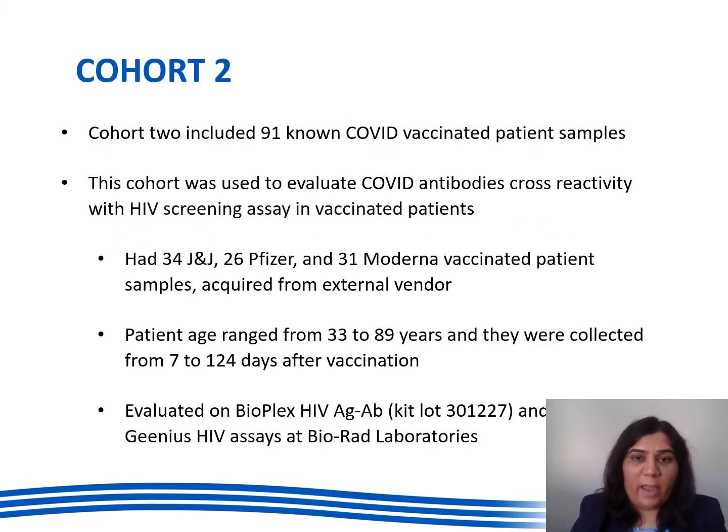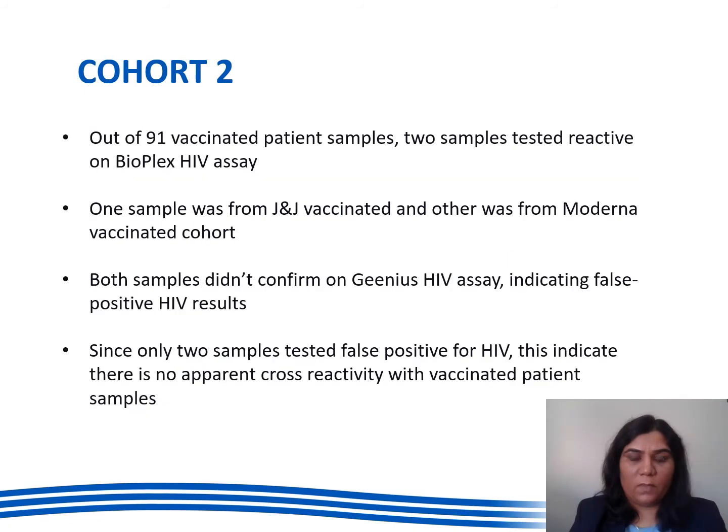Cohort two included 91 known vaccinated patient samples from an external vendor, used to evaluate COVID antibody cross reactivity with the HIV screening assay in COVID vaccinated patients. Among 91 samples, 34 were J&J vaccinated, 26 were Pfizer vaccinated, and 31 were Moderna vaccinated. All 91 samples were tested on Bioplex HIV antigen antibody assay and reactive samples were evaluated on BioRed Genius HIV assay. Out of 91 samples, one J&J and one Moderna vaccinated patient sample tested reactive on Bioplex HIV, but both did not confirm on Genius HIV, indicating them as false positive HIV samples.